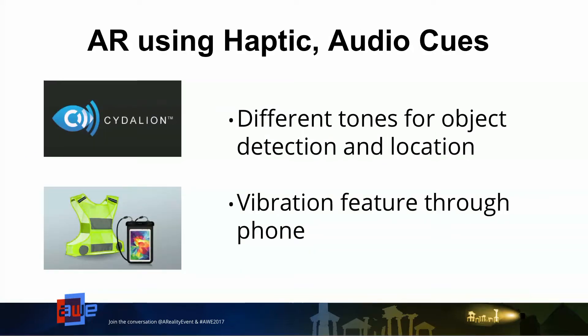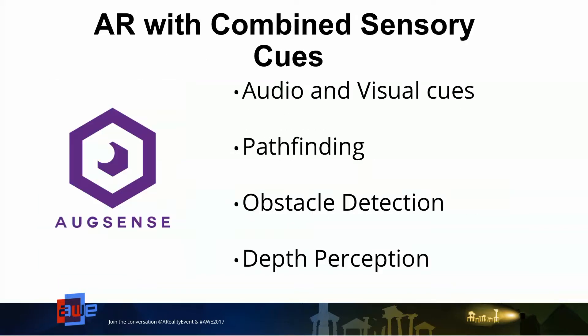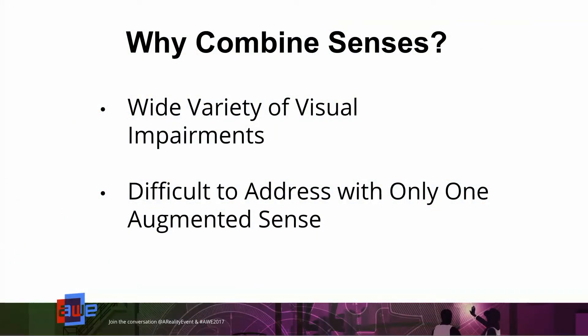Option two is augmented reality using haptic or audio cues. One example is Sedalion, an app by the company Float, which provides different tones for object detection and location so that as a user is walking around, sound cues help detect nearby objects. They also have a haptic or vibration feature through the Tango device that will vibrate to let you know there's an object nearby. What we're doing at AugSense is combining audio and visual cues together to ensure enough information for obstacle detection, depth perception, and we've added a pathfinding feature to help people navigate safely and reach their intended destination. The reason we are combining senses is because there's a wide variety of visual impairments, and it's difficult to address with only one augmented sense.